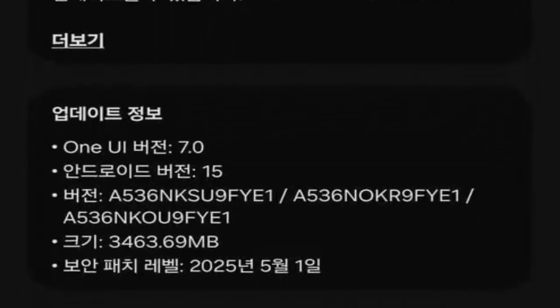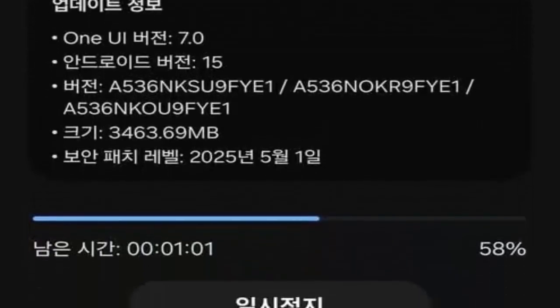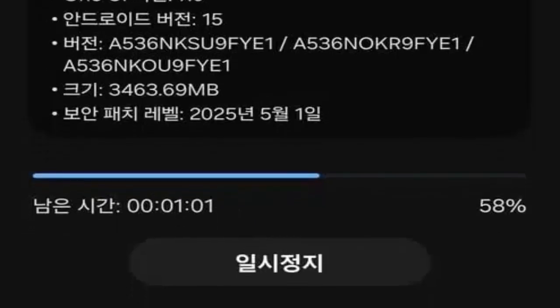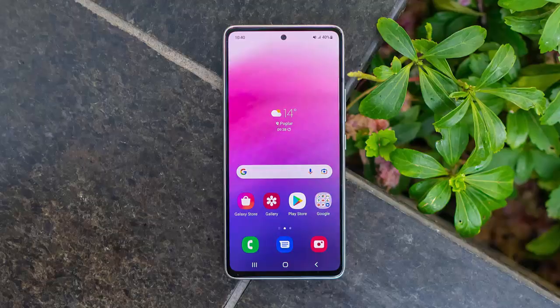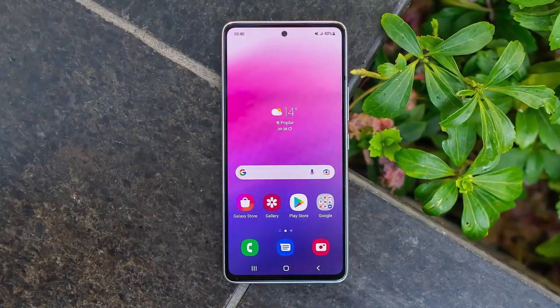This update includes the latest Android security patch too. To install the update, go to Settings, tap Software Update, then download and install. If it doesn't show up right away, don't worry — Samsung rolls out updates in phases, so check back in a few hours.